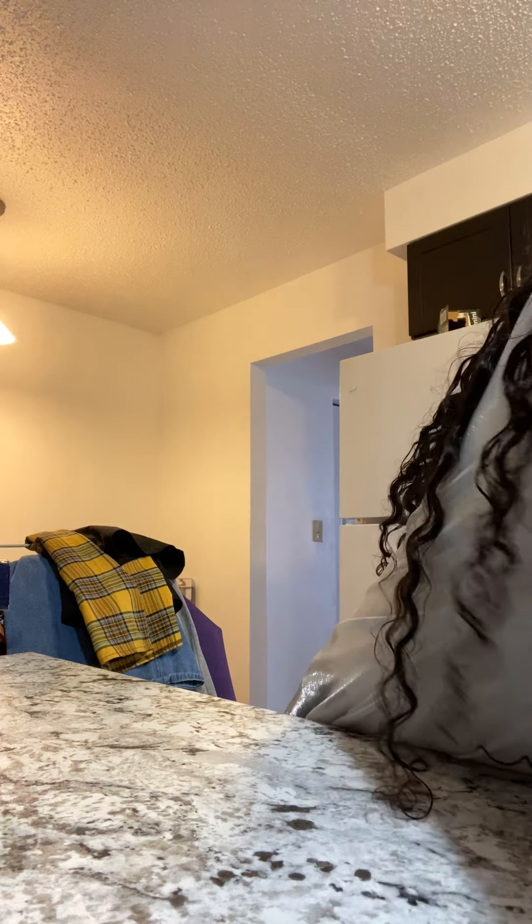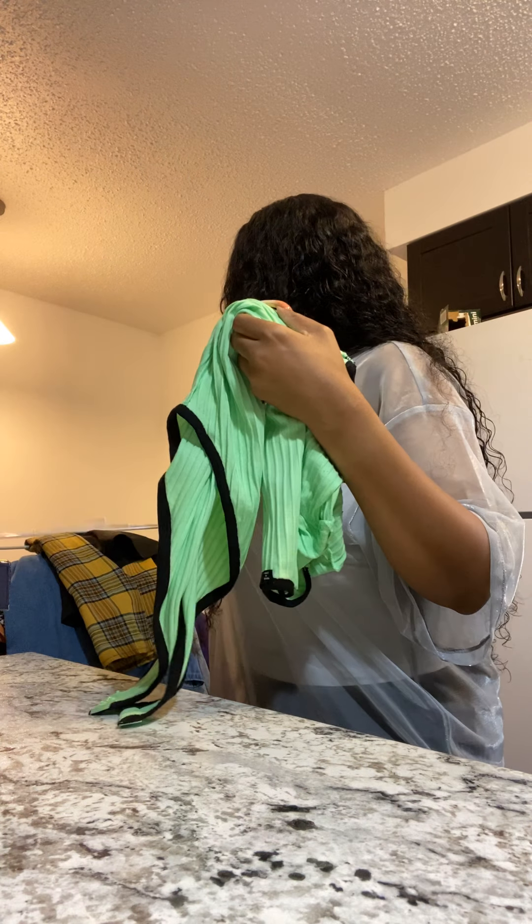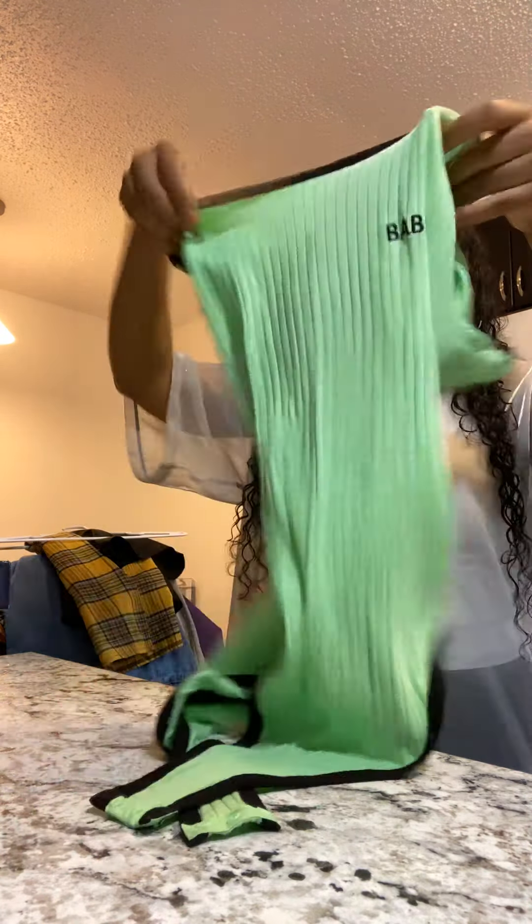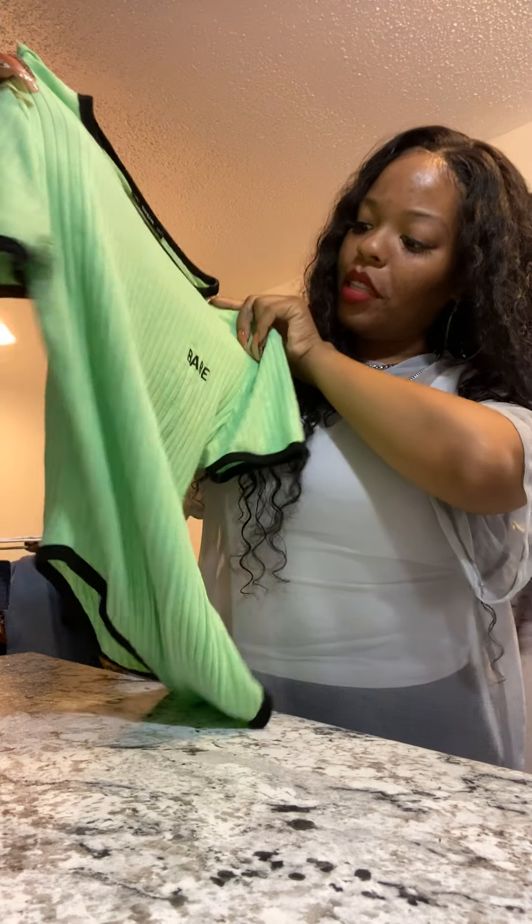I'm excited — SHEIN always delivers. I also have a couple of bodysuits from SHEIN. I got this one in a large, and I'm glad I did — I want to keep it classy, not trashy. It says 'Babe' and it's so cute. When I got it I didn't know what I'd wear with it, but you can never go wrong with bodysuits.